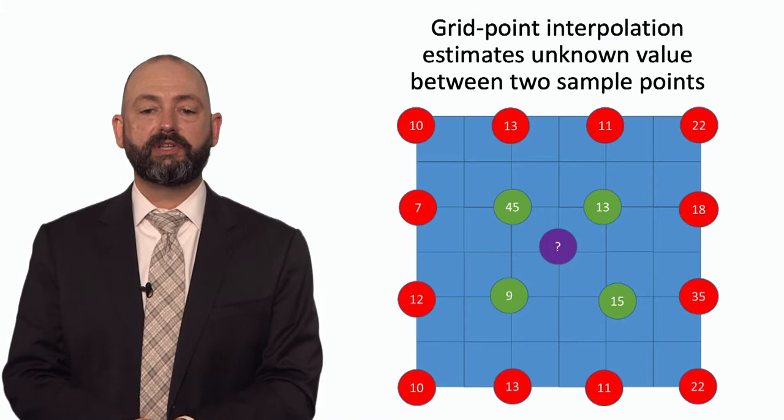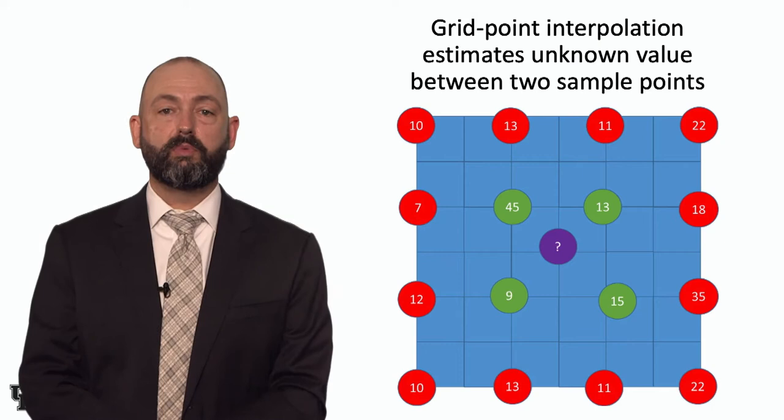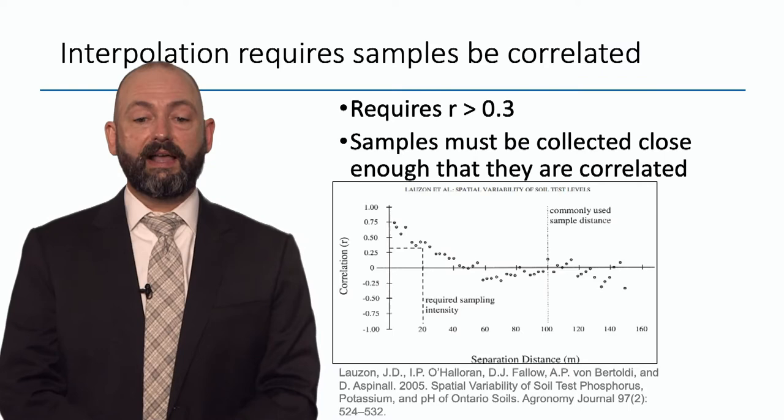Grid point interpolation estimates unknown values between two known sample points. In this simple graphic, I've shown some grid point values and a purple question mark indicating an unknown point in between four sample points nearby. Interpolation uses statistics to estimate the value where that question mark is. You can see one outlier — that 45 is much higher than the field average — and this is the problem with interpolation the way we currently do grid point sampling.